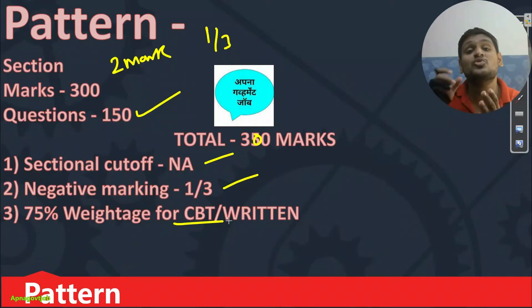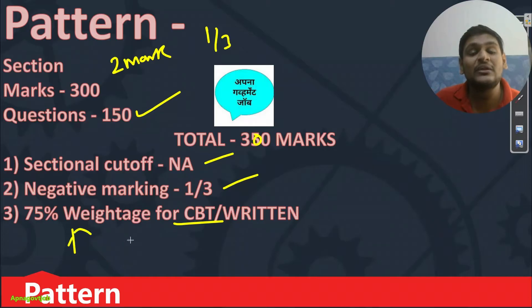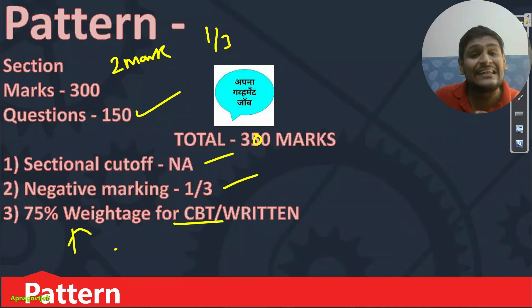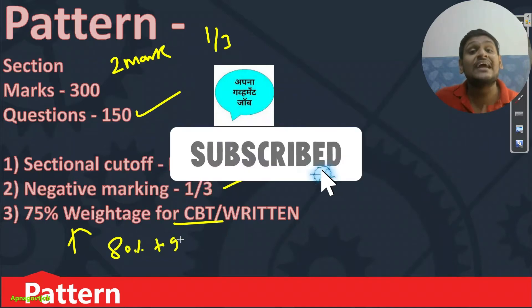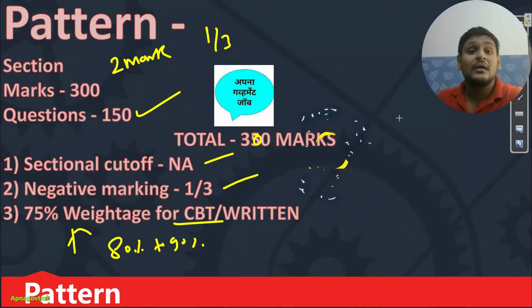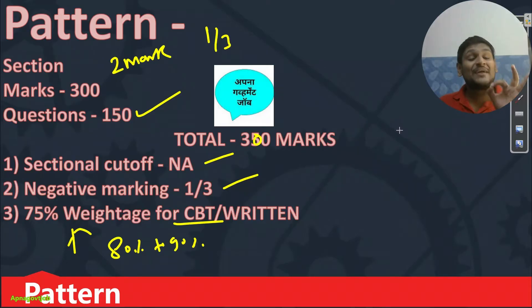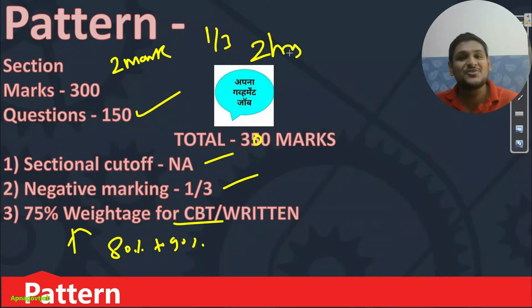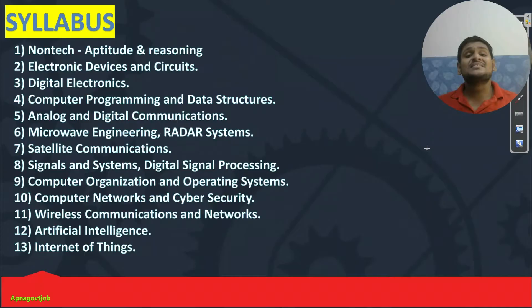There is no sectional cutoff. Negative marking is 1/3rd. And 75% weightage is for CBT. So our first target is to get maximum score here only. For the rest 25%, we will focus later after the exam. But now focus on the exam and try to score such marks where 80 to 90% selection is fixed in this 75% only. That is our first target. The exam time will be 2 hours — 120 minutes to attempt 150 questions.